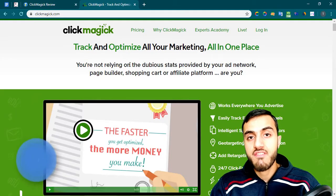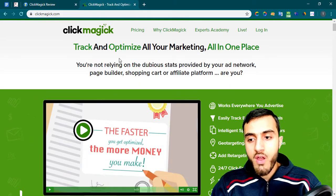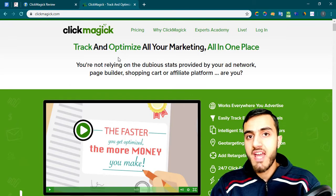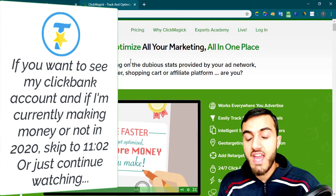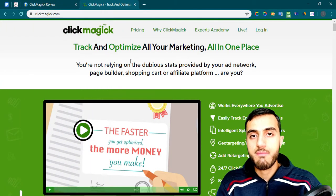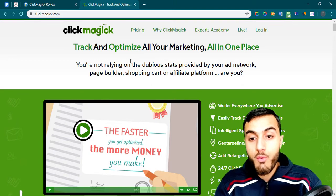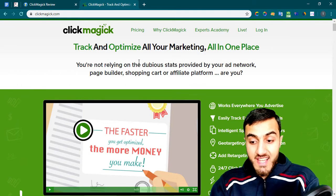Welcome to my ClickMagic review. I'm here to show you exactly how it works and if it's really worth it in 2020. ClickMagic is an online platform where you can track and optimize your funnels. You can add your affiliate links to track them and track the keywords they come from — for example, from Google Ads, Facebook Ads, or Microsoft Ads. With ClickMagic you can see which state, city, time, device, and keyword generated a sale.